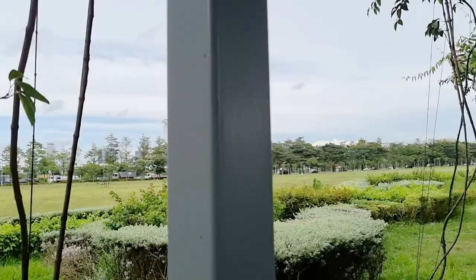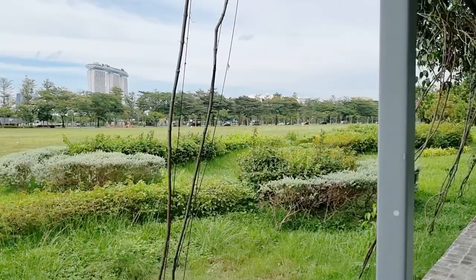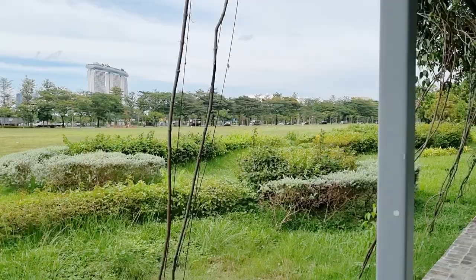We cannot take videos of the pier side because it's prohibited, so we just pointed our camera towards the Marina Bay Sands hotel and Raffles Place. Thank you so much — see you at the marina station.